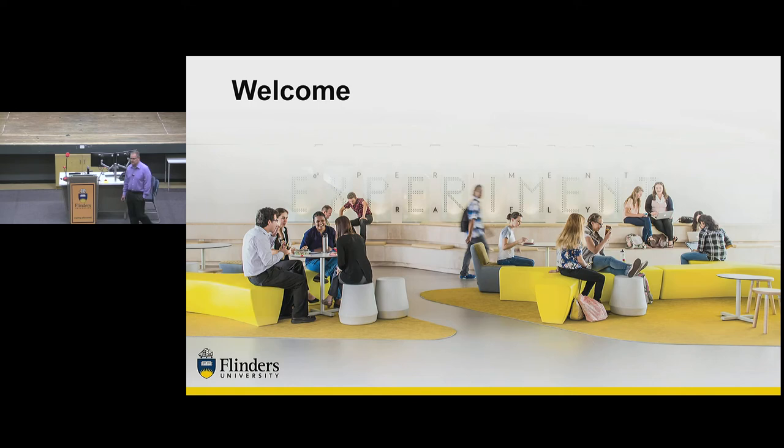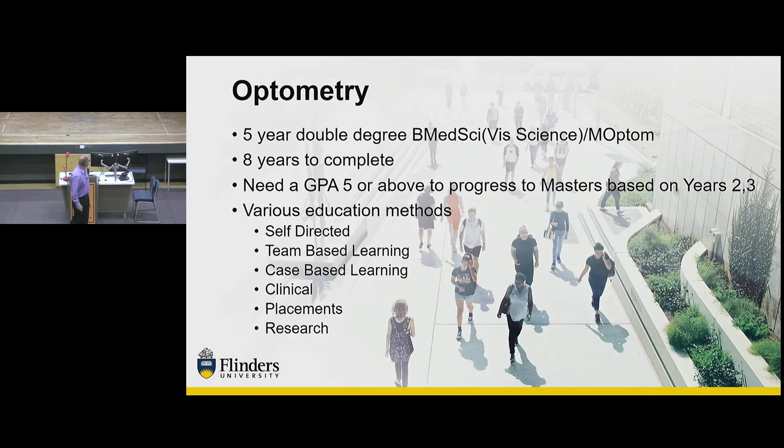As you're probably aware, there's pizza at the end of this, and if you're anything like the academic staff, that's the only reason why we're here. So you're embarking on a degree in optometry. It's a five-year double degree — presently a Bachelor of Medical Science and Masters of Optometry.